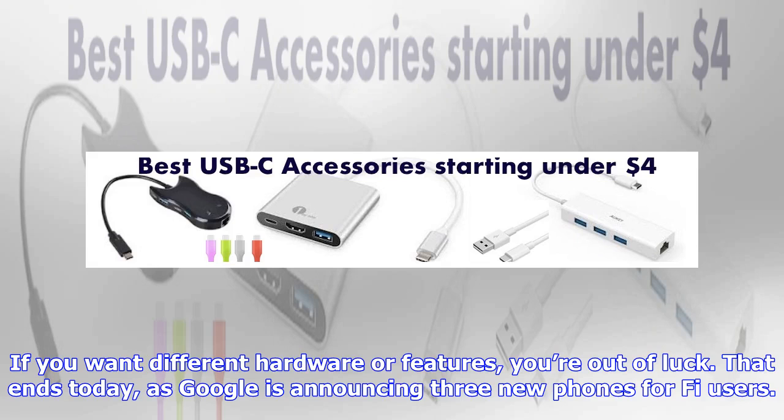If you want different hardware or features, you're out of luck. That ends today, as Google is announcing three new phones for Fi users.